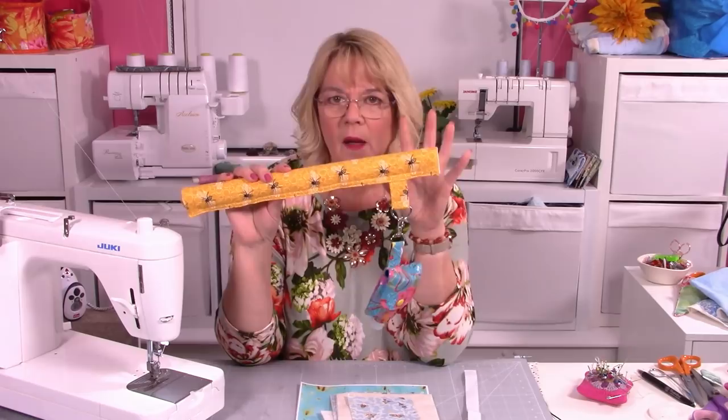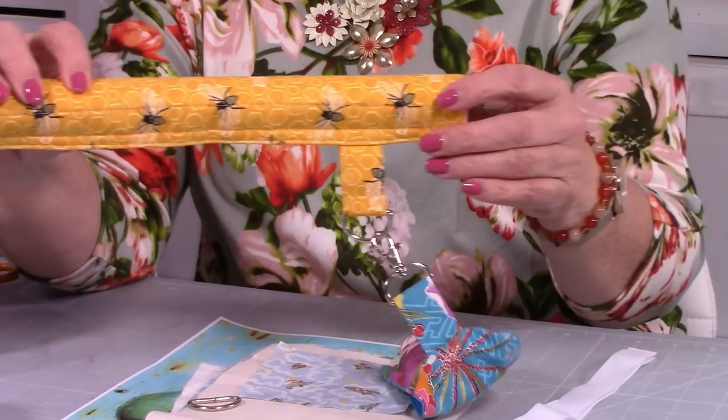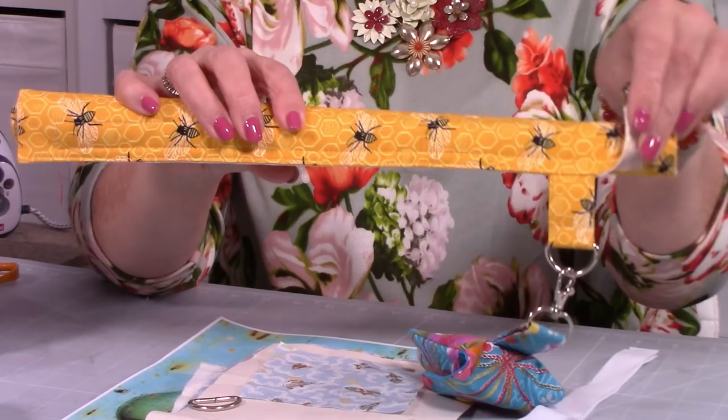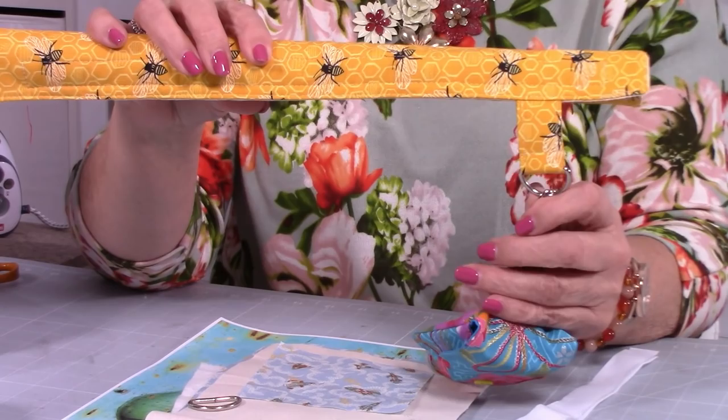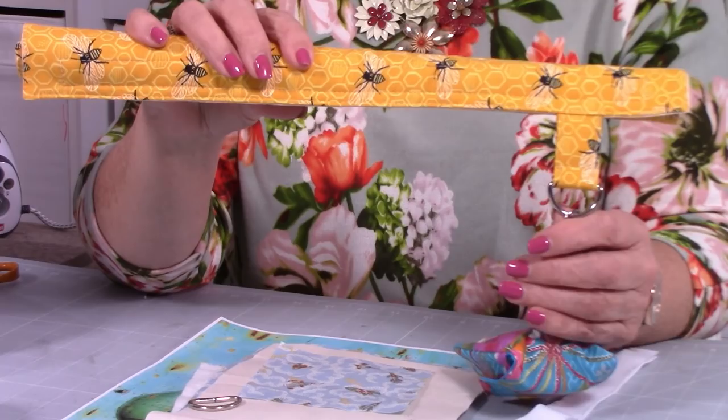The great thing about this one is — let me change cameras and bring this down — you can actually see what it looks like. It's got Velcro on the end, about an inch in. There's a reason for that. And it has a little tab with a D-ring on it. That's what we're going to make.